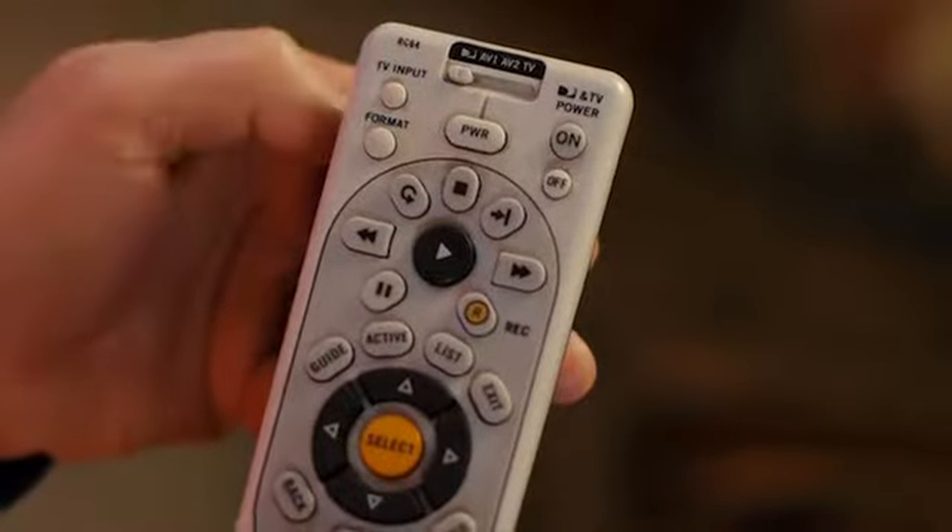You're not getting anything because you're on the wrong TV input. What did you do? I just pushed the TV input button. Whoever talked to you on the phone should have told you. Well, they didn't. I've been without TV for two days, and that was all that was wrong?